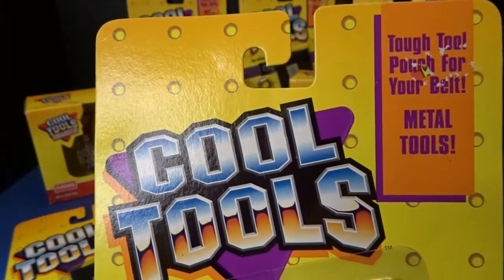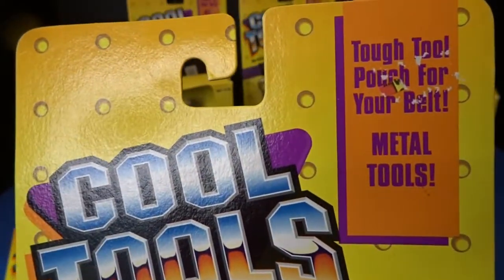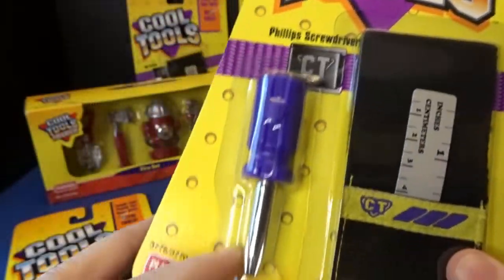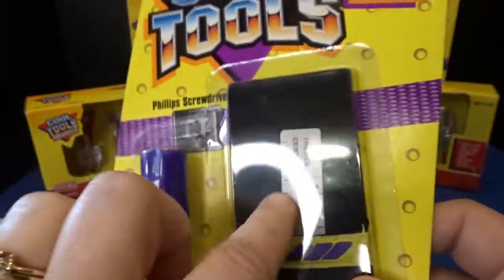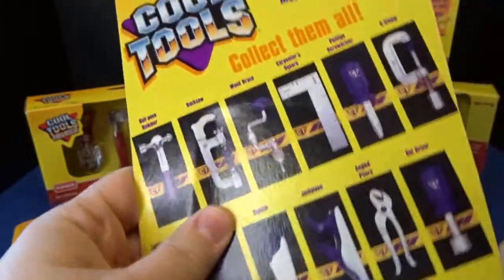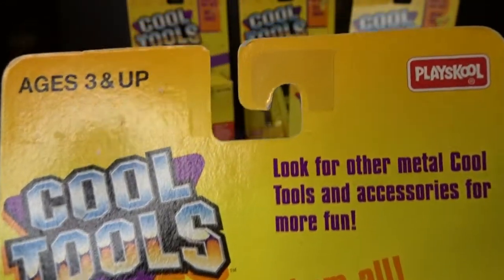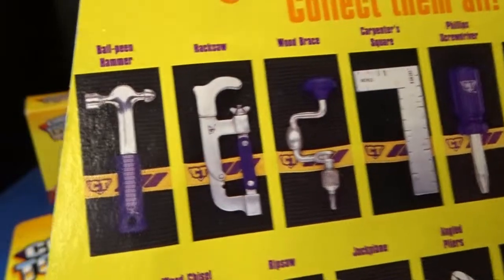So here is the package for this one. We're going to go ahead and open these all up today. It says it comes with a tough tool pouch for your belt and real metal tools. So they have metal and plastic components and a little holder. I believe they used to sell a belt that these would all fit in. It says look for other metal cool tools and accessories for more fun — made by PlaySchool. It says collect them all.